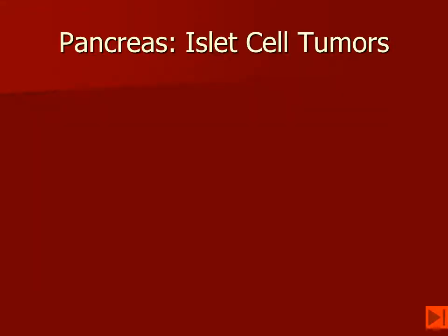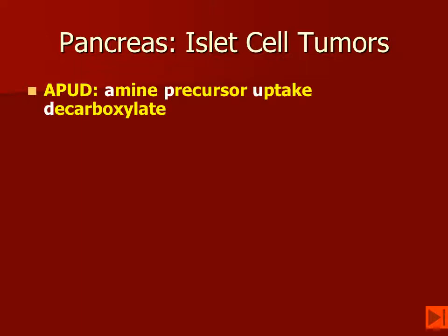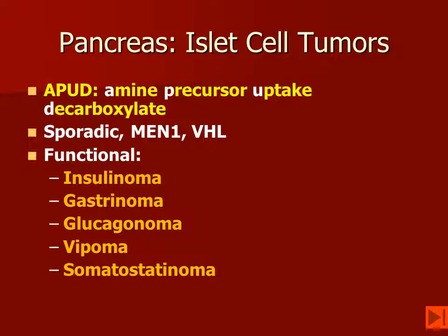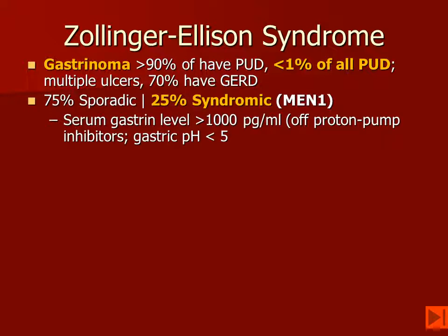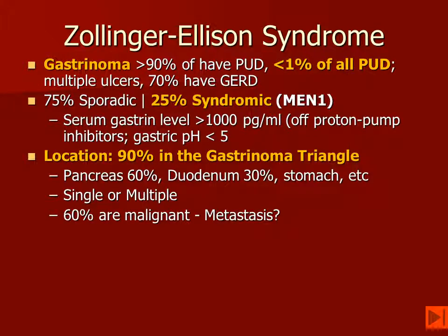When imaging the pancreas, we are looking for islet cell tumors — these are APUD tumors: amine, precursor uptake, and decarboxylase. They can be sporadic or part of MEN-1 or von Hippel-Lindau disease, and can be functional or non-functional with a variety of hormones produced. Zollinger-Ellison syndrome may be associated with MEN-1. The vast majority of patients with gastrin-secreting tumors have peptic ulcer disease, though less than 1% of all peptic ulcer disease patients actually have a gastrinoma. Up to a quarter of gastrin-secreting tumors occur in MEN-1 patients. Most are located in the gastrinoma triangle or gastrinoma delta.